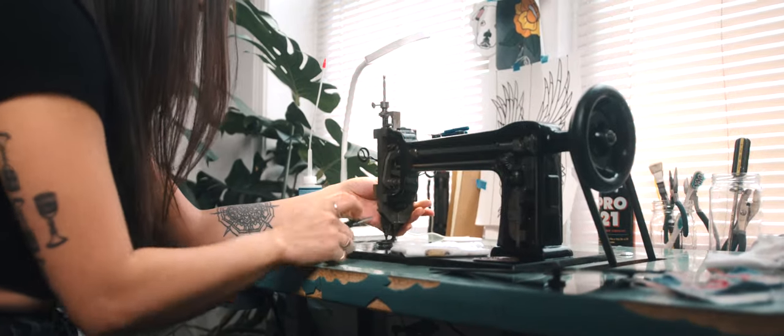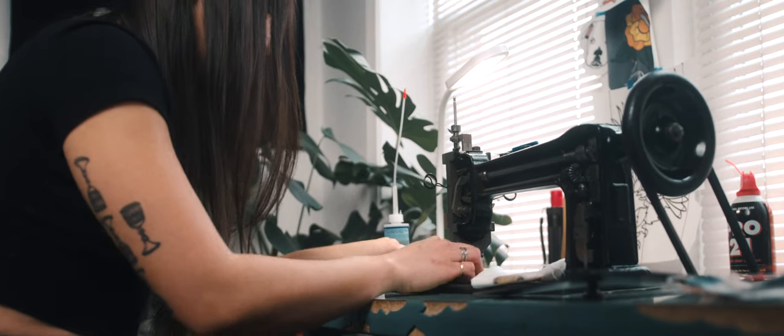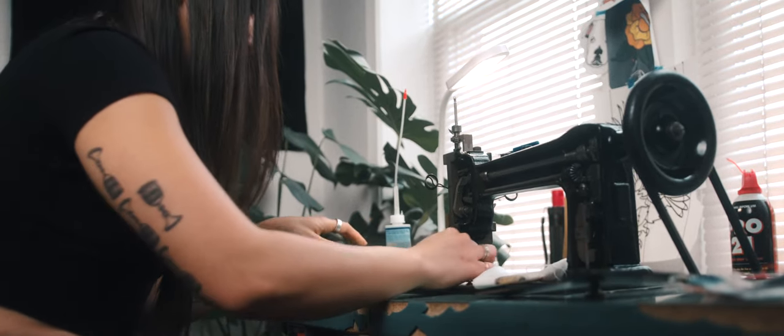Chain stitching started in France. The first machines were invented in the 1860s, and it was a way to emulate hand stitching, but still have complete control over the design.